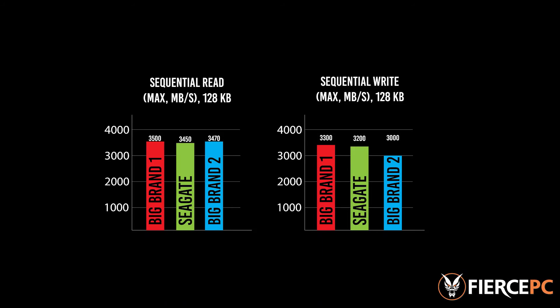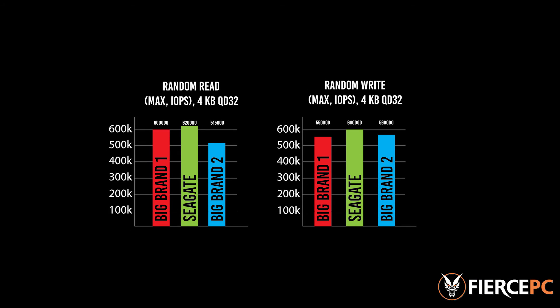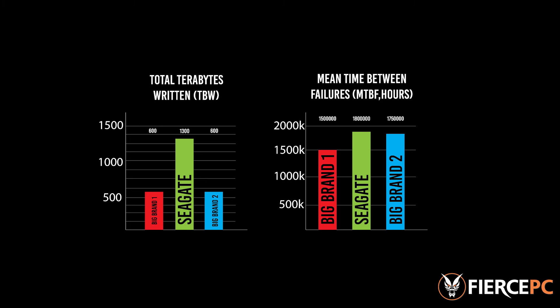For this video, we chose the Seagate Firecuda 510 1TB SSD because on most tests it's always at the top compared to other big brands. Now that we've finished testing it, we've decided to give the Firecuda SSD away, so check the description for details below on how you could enter the competition.